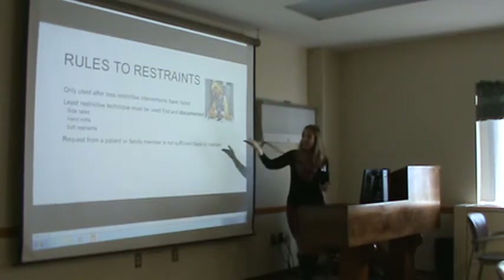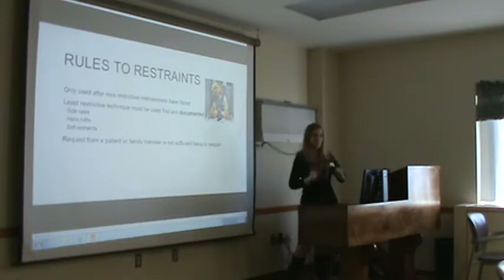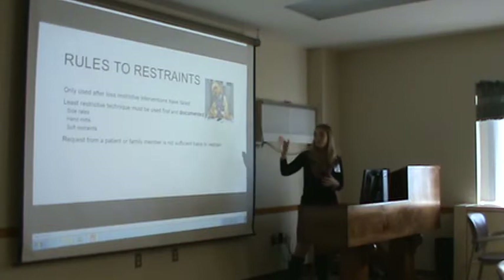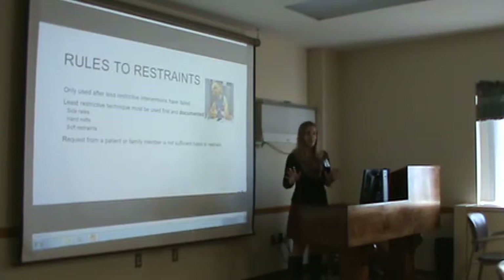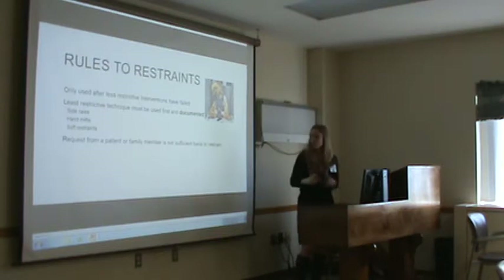Side rails and hand mitts — remembering mitts can't cover the fingers and can't be tied down — can be tried first. Then if we have to move into soft restraints, we will. And then of course if it's very, very bad, we move into neoprene restraints.